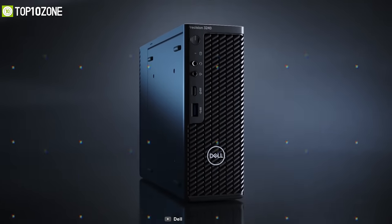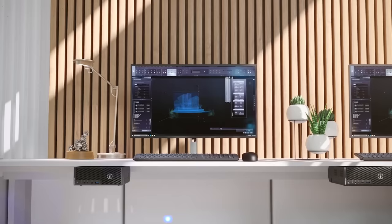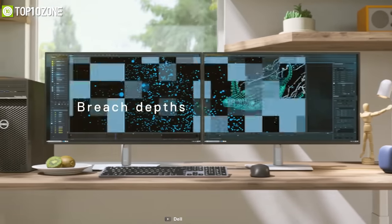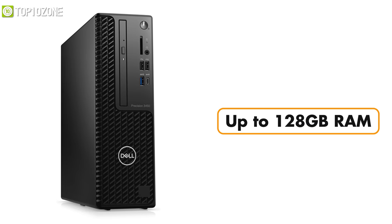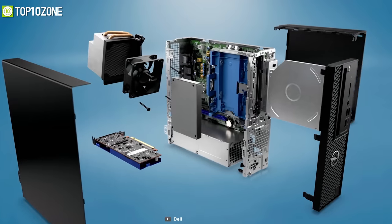Get unmatched performance and portability with the Dell Precision 3450, a mobile workstation with an exceptionally low starting price. If you want this computer with the highest-end specs, you can go for the 11th gen Intel Core i9 processor, along with up to 128 gigabytes of memory and 2 terabytes of SSD storage.